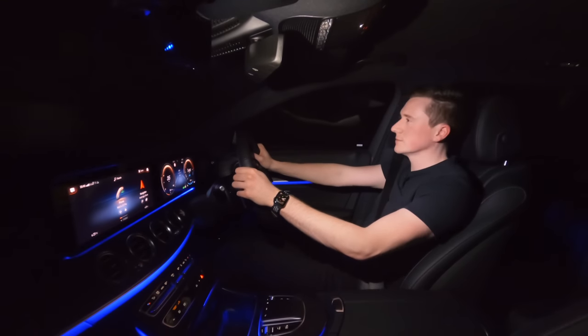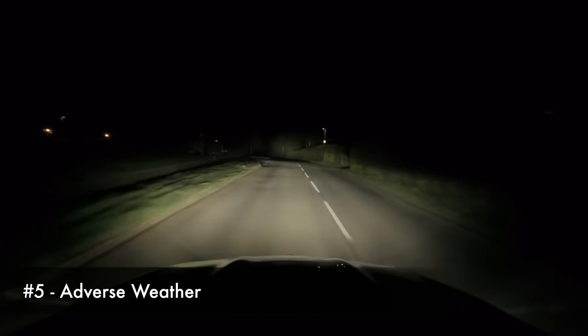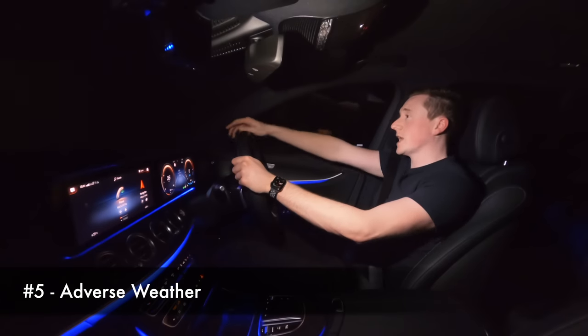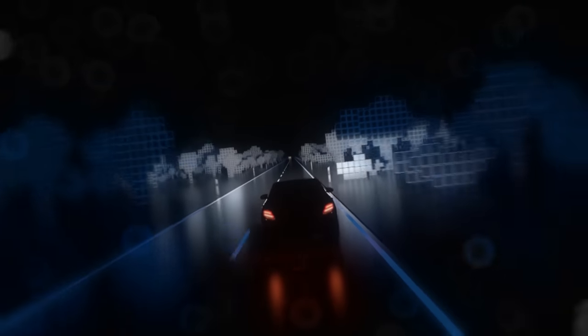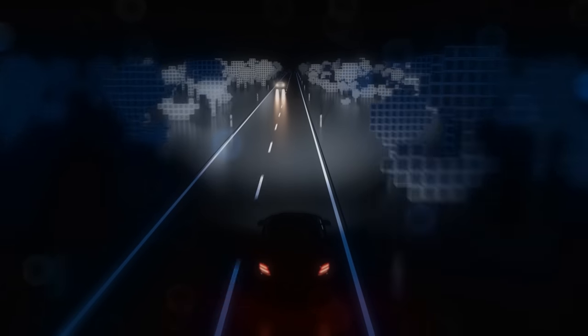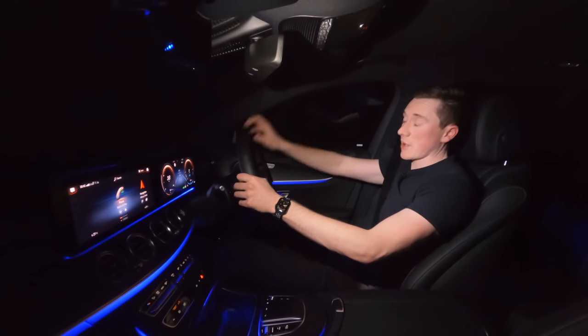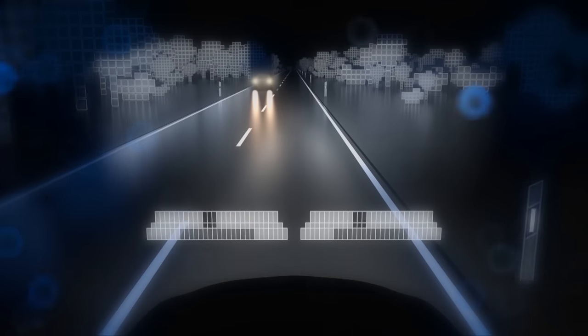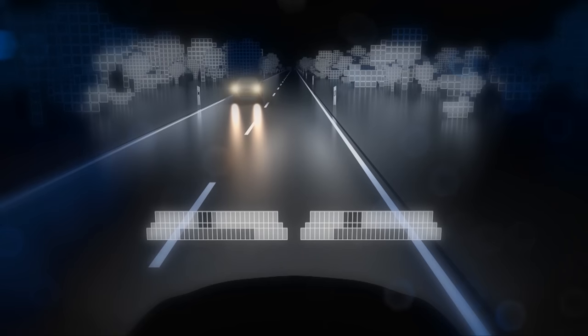Mercedes think of everything. They've even gone to the effort of analyzing how much light might come off the road itself. If it's been raining and you're driving in the dead of night and the road is a bit shiny with water, that can be a bit glary, so they even reduce the light intensity on the very bottom of your headlights to compensate for that.